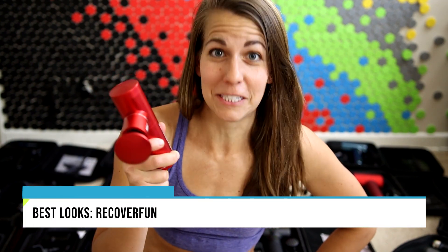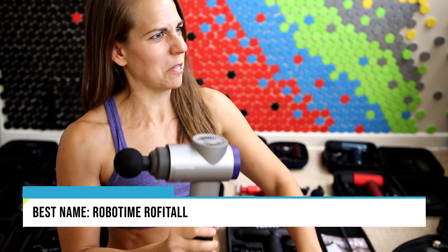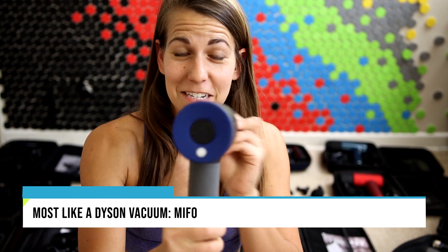Before I can use them, I have this great idea to rank them superficially — you should probably just judge things based solely on their appearance. We're going by looks. Recover Fun wins because red is dope. This one ranks last on coolest name. Best name goes to Robo Time — you're gonna get your muscles loose? It's Robo Time! Going even more superficial — not the looks of the gun but the outer coating. This one has the coolest carrying case. The Rexogun wins for looking most like a sex toy. Mifo wins for looking most like a Dyson vacuum. The Voxprey wins for the one I'd most want to use at a gym because it looks super sleek and cool.